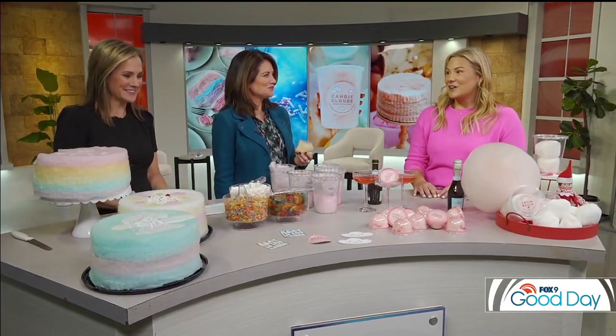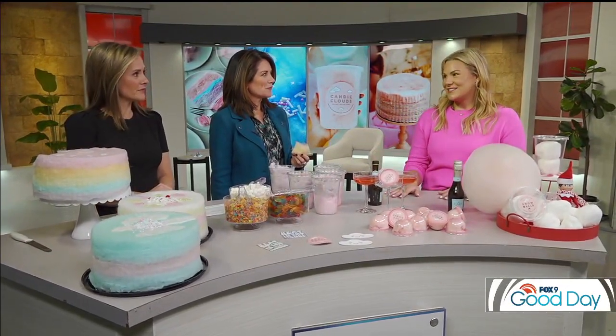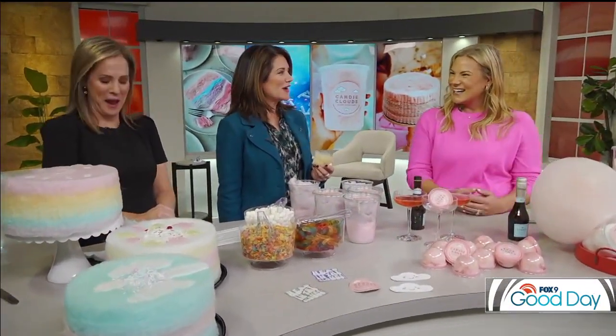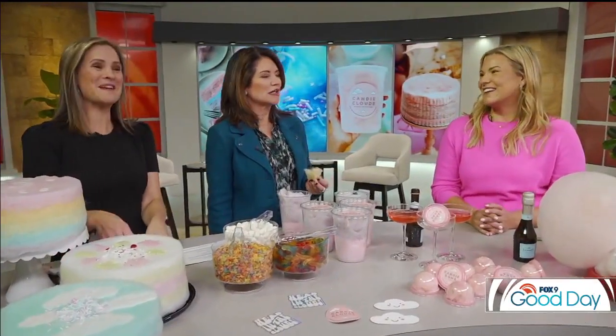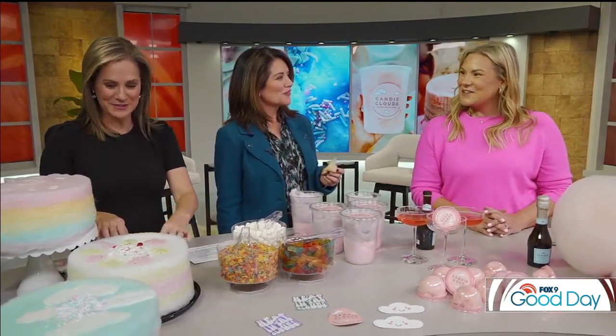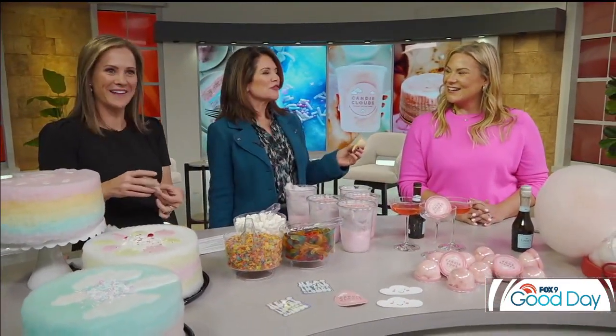Did you know cotton candy was actually invented by a dentist? What?! Because it melts in your mouth — it doesn't get stuck in your teeth. So basically, it's broccoli. It's nutritious! Crystal, thank you so much — what a fun segment, something really different.